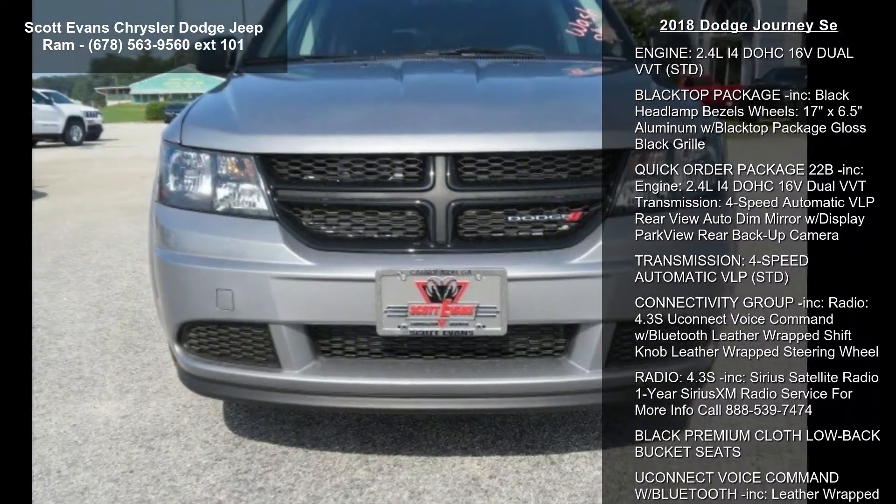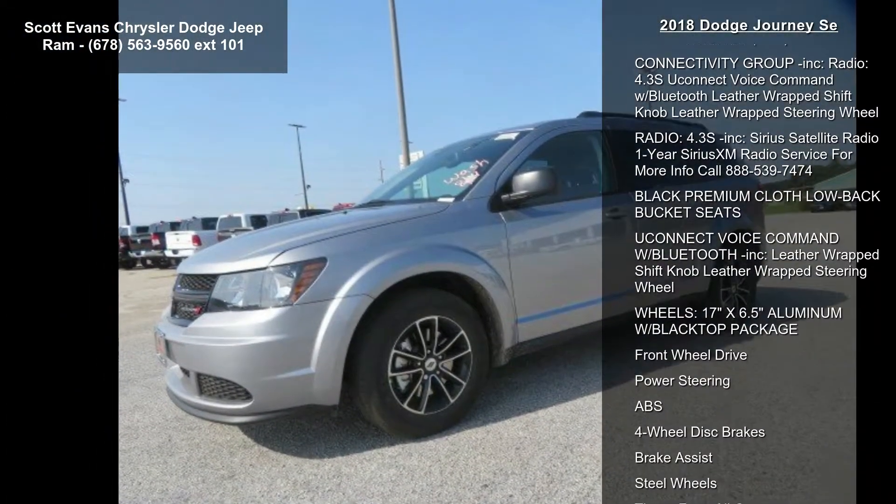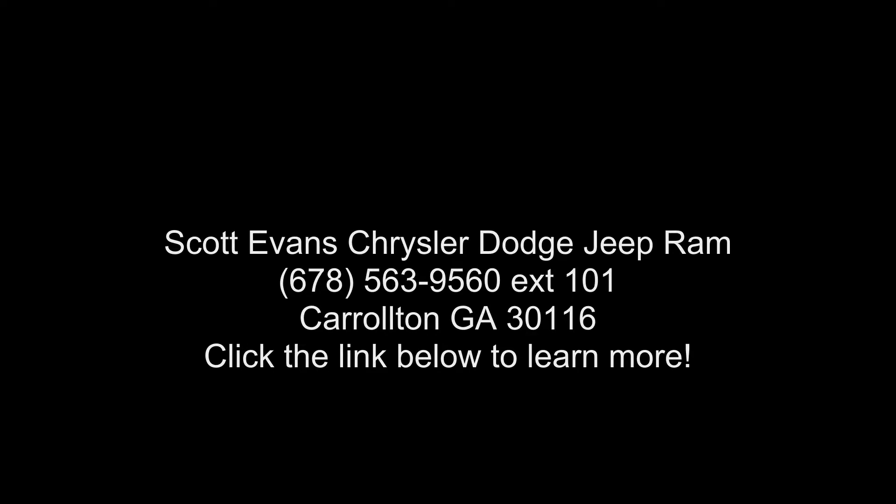Connectivity Group included. Radio: 4.3 SU Connect Voice Command with Bluetooth. Leather Wrapped Shift Knob. Leather Wrapped Steering Wheel. Radio: 4.3 SU included. Sirius Satellite Radio — 1 Year Sirius XM Radio Service. For more info, call.